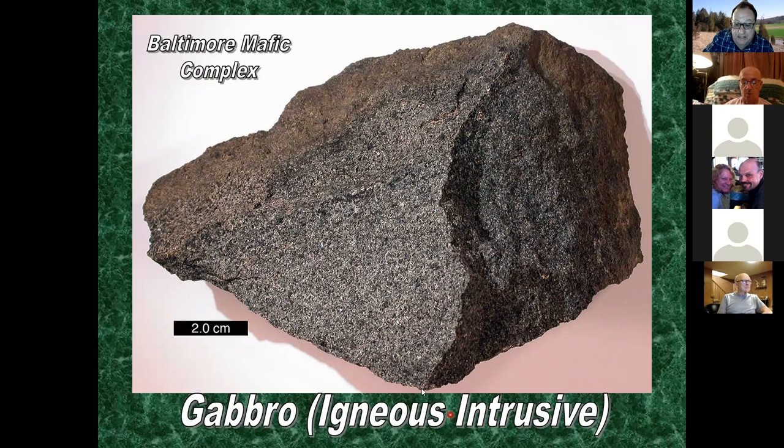The mafic rock in Baltimore County is called gabbro. It's very similar in composition to basalt, except gabbro is intrusive - it formed inside the earth - so you can see some crystal structure. It's part of what's called the Baltimore Mafic Complex, and these intrusions of gabbro intruded up through rocks of the Glenarm series.